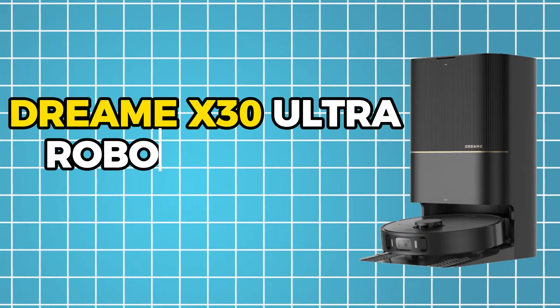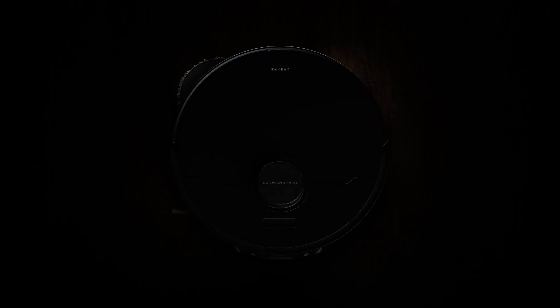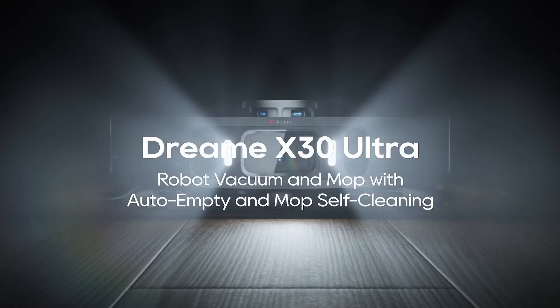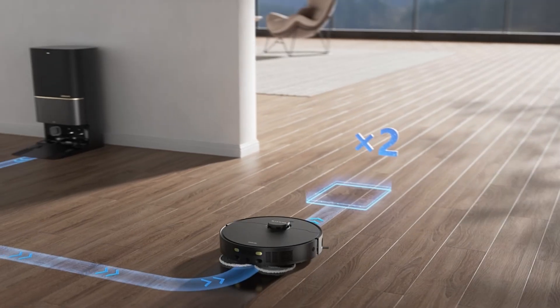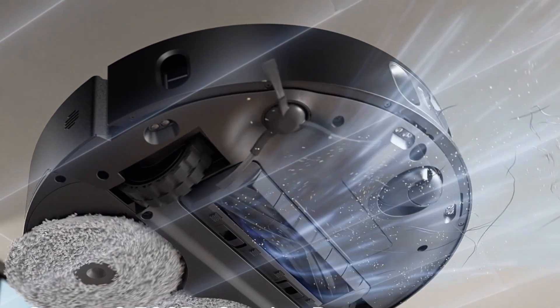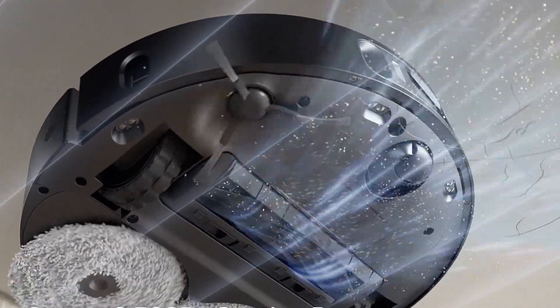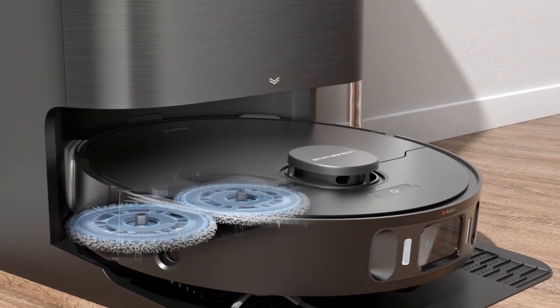Number 5: Dream X30 Ultra Robot Vacuum and Mop Combo. The Dream X30 Ultra is comparable to having a super cleaner at your disposal. Pay attention if you have children, pets, or both. It is a vacuum cleaner that can also mop floors, avoid obstacles, empty and refill itself, clean itself — including the washboard and mop heads — dispense cleaning solution, and even dry itself.